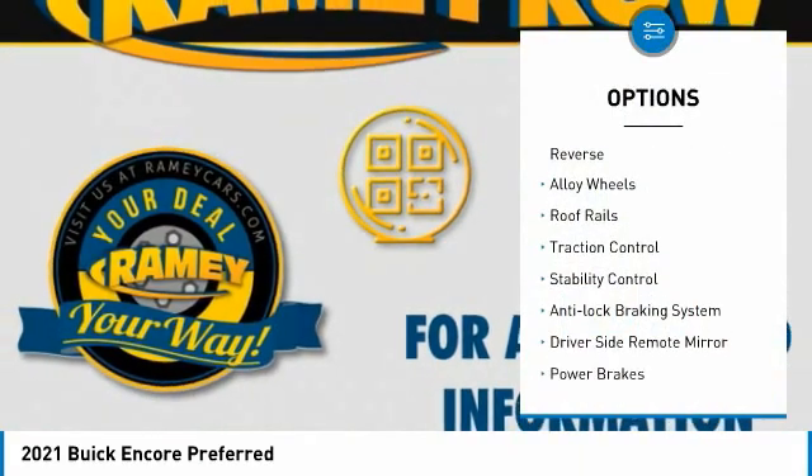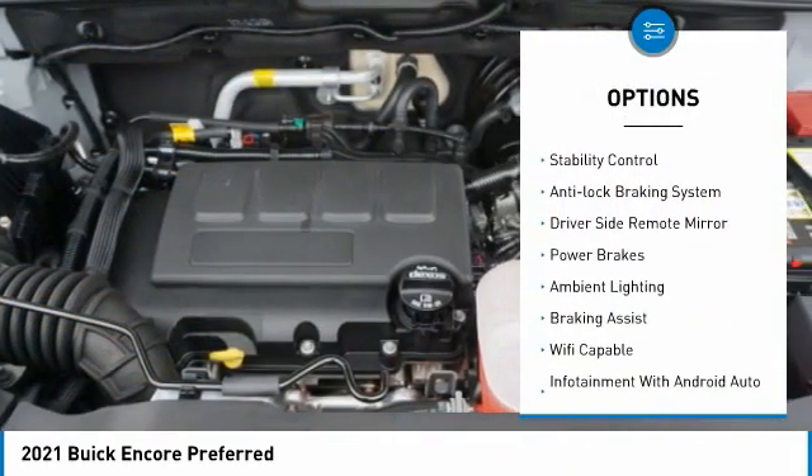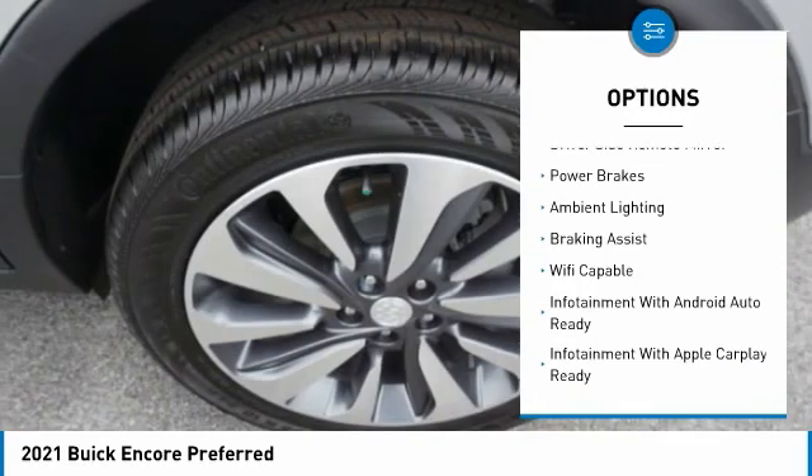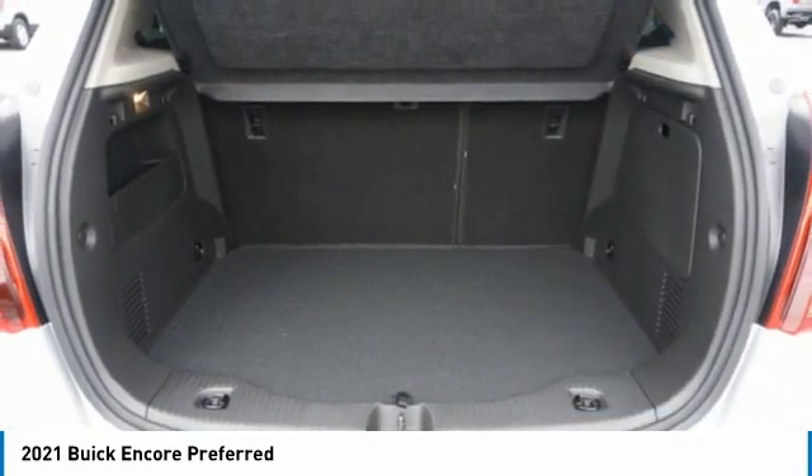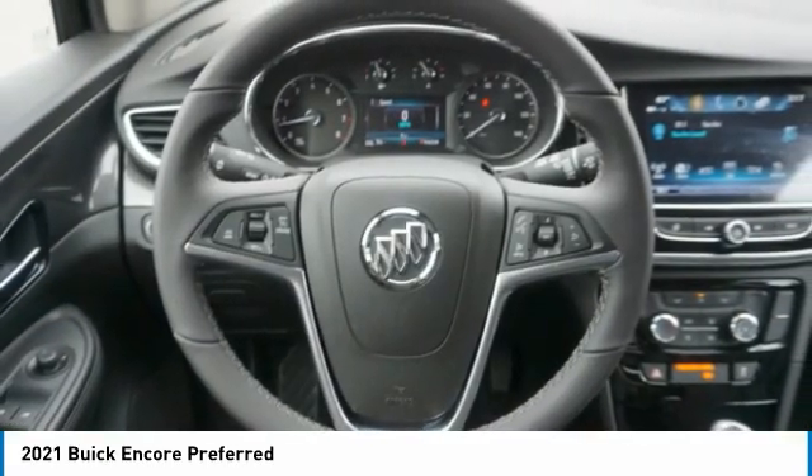Power windows with safety reverse, alloy wheels, roof rails, traction control, stability control, anti-lock braking system, driver's side remote mirror, power brakes, ambient lighting, and braking assist.